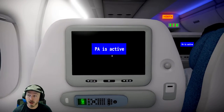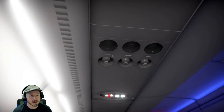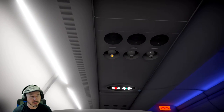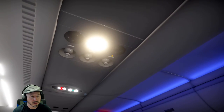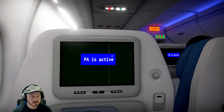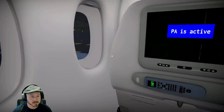Ladies and gentlemen, at this time the forward entry door is closed. All large electronic devices should now be shut off and stowed, and all small portable electronic devices must be set to airplane mode. Make sure your seat backs and tray tables are in their full upright and locked position and that your seatbelt is correctly fastened. Should you have any difficulty with this, please ring your call button and a flight attendant will guide you through the process.